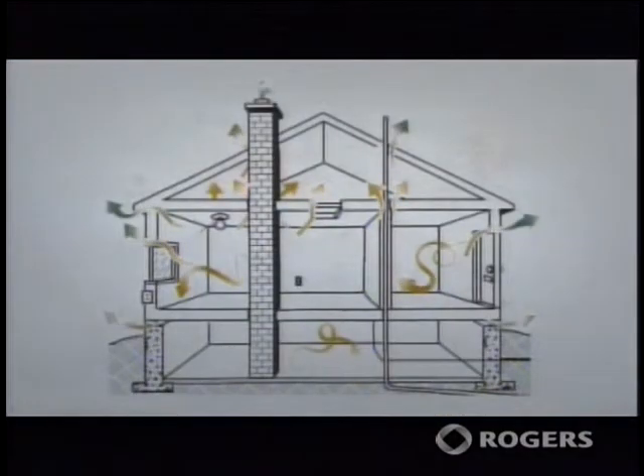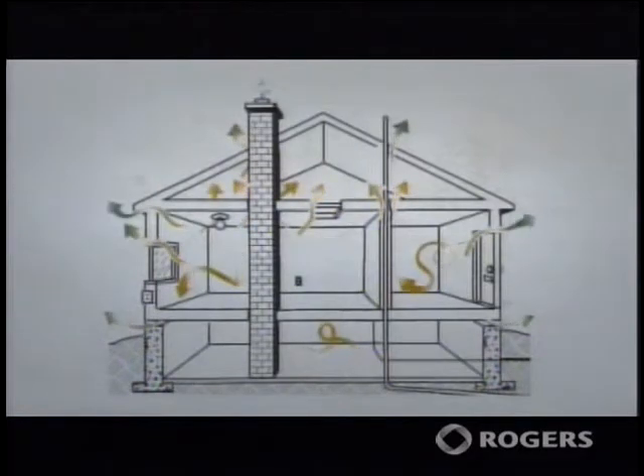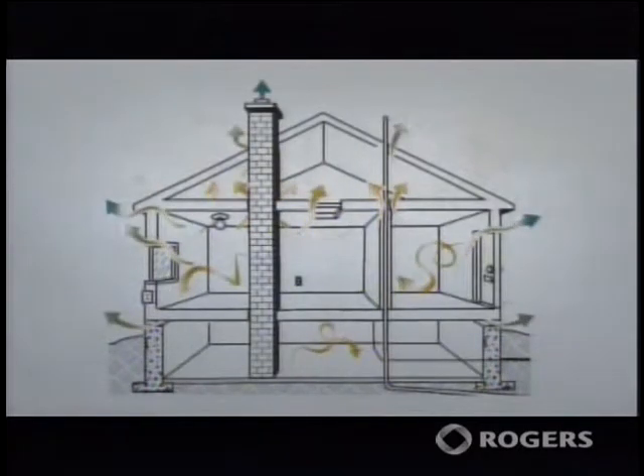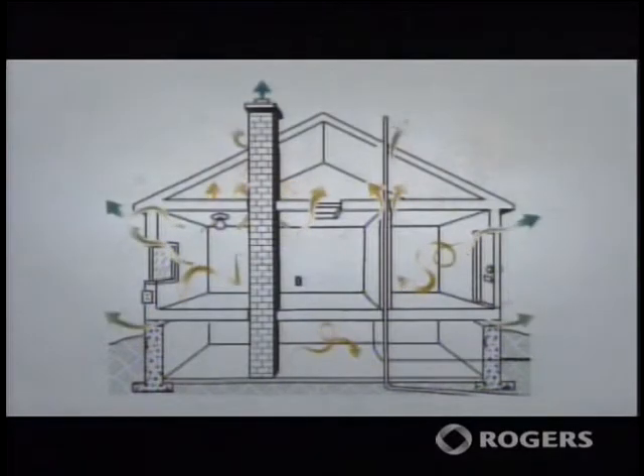These air leakage paths are going to bring warm, moist air into that space. And because that space is cool, that moisture can condense in the area and start to do some damage to the building. The walls are similar.